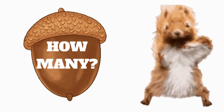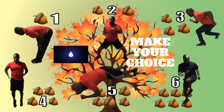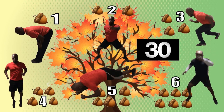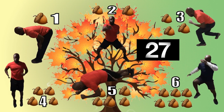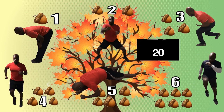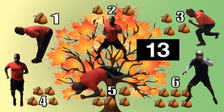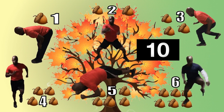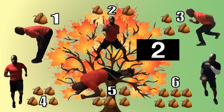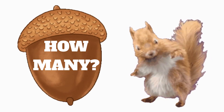Each exercise gets different amounts of acorns. Do you remember how many you've collected so far?